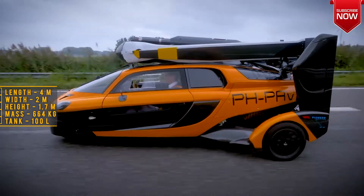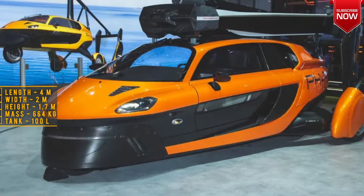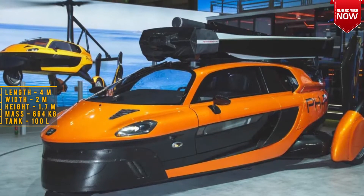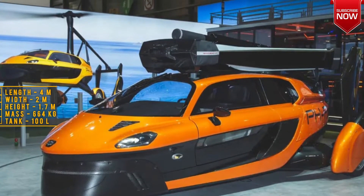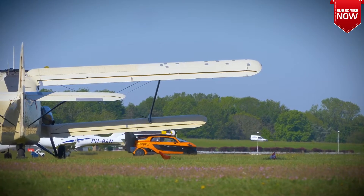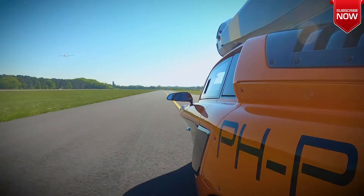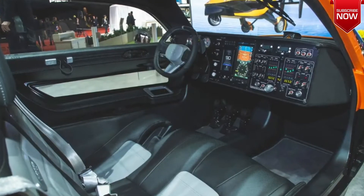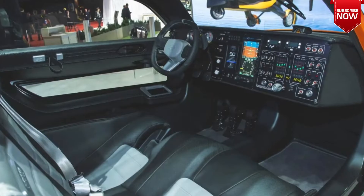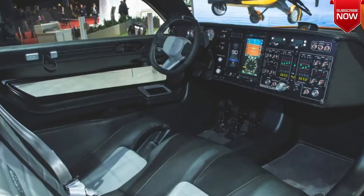Visually, the flying car PAL-V Liberty does not really look like a car. At least there are not four wheels, but three — two on the rear axle and one steering — which makes the device similar to a gyroplane. While the vehicle is firmly on the ground, the massive propeller is fixed in the folded state at the rear of the body. There is also another smaller screw responsible for moving forward.